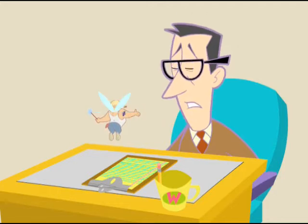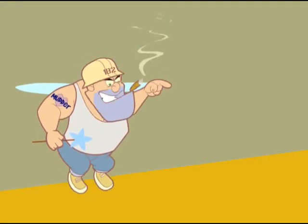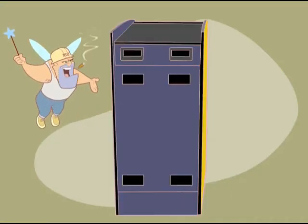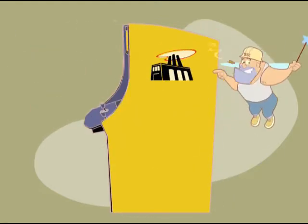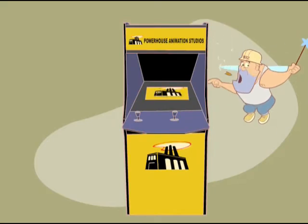Sounds like what you need is a Powerhouse Animation Studios animated arcade kiosk. Animated arcade kiosk? What's that? I thought they only did cartoon animation. Pfft, that's what you get for thinking, Bob. An arcade kiosk is a new product developed by Powerhouse Animation Studios to show off your website and portfolio to clients.